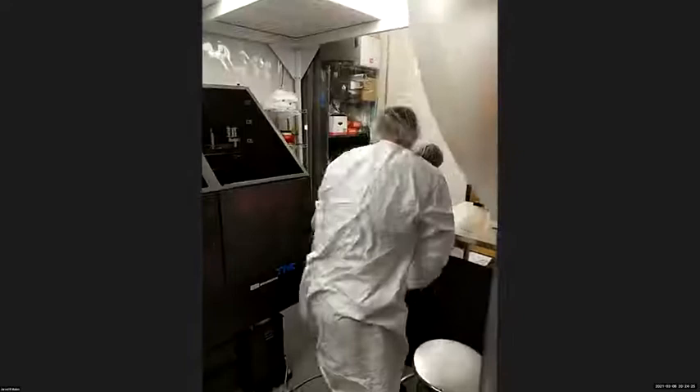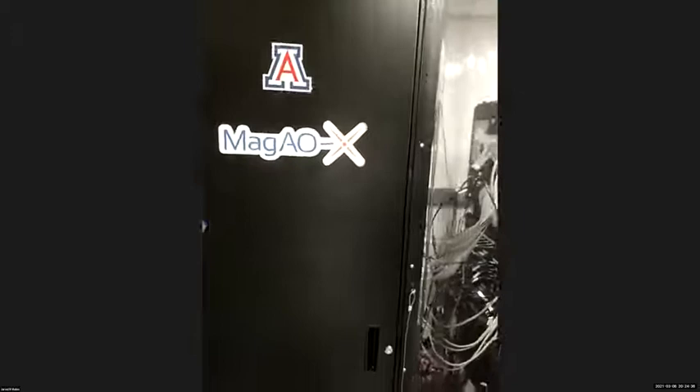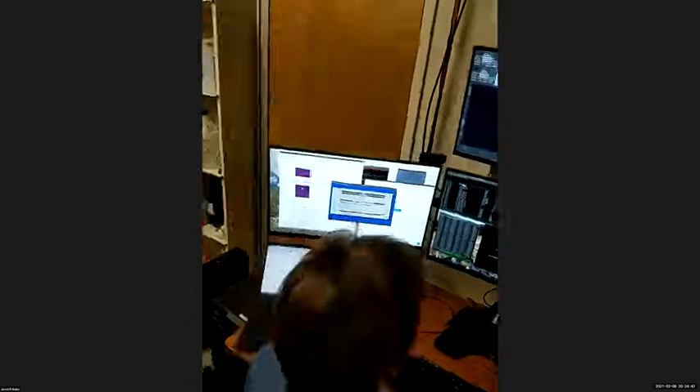The team is opening the instrument up so we can take a good look inside. Here's the electronics rack and over here is where Sebastian was working — the MAGAOX command center.